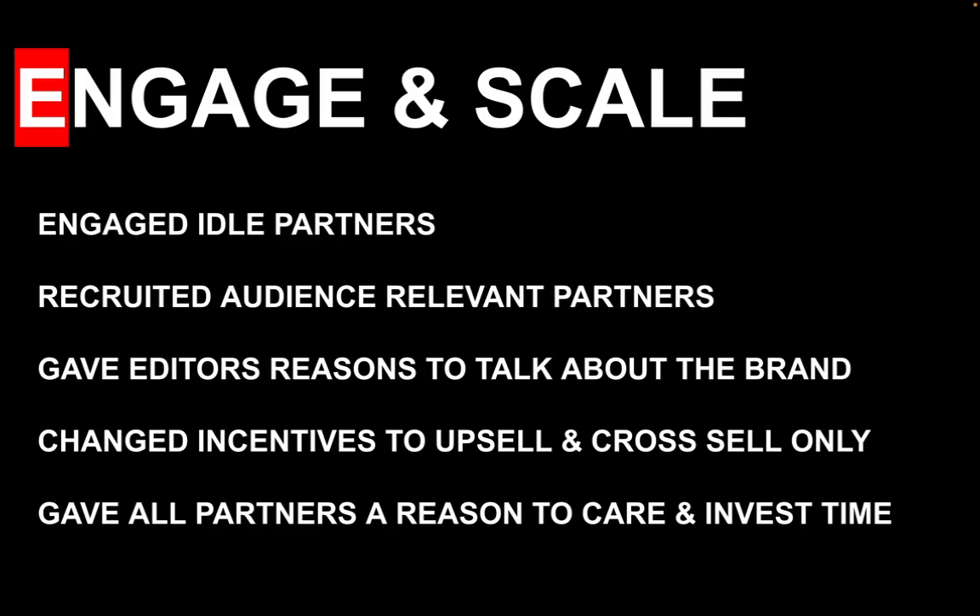We changed incentives to upsell and therefore drove higher margin sales, while guarding against a discounting image. Ultimately, we got partners to care about the brand — which above all was the most important thing to drive growth.